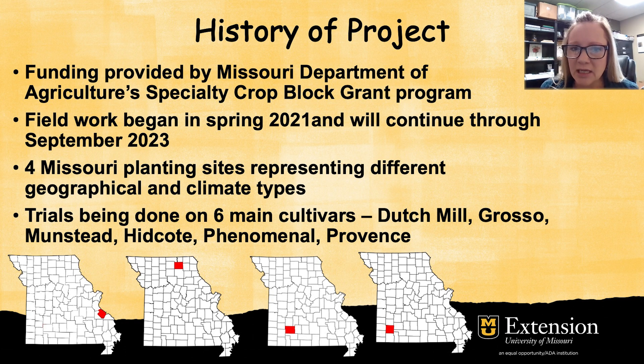We are experimenting with six main types and these include Dutch Mill, Grosso, Munstead, Hidcote, Phenomenal, and Provence. All of these have done well in our last two years of research and we would certainly recommend them for future plantings.